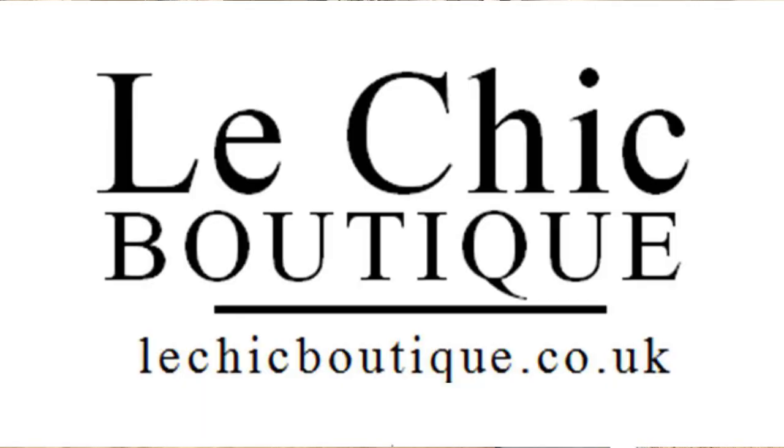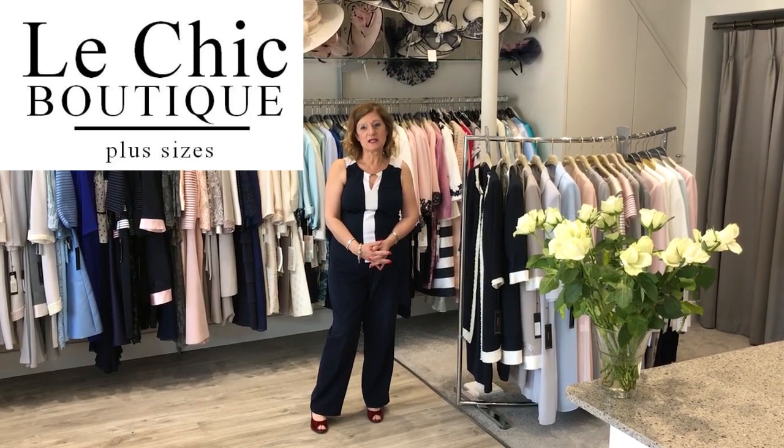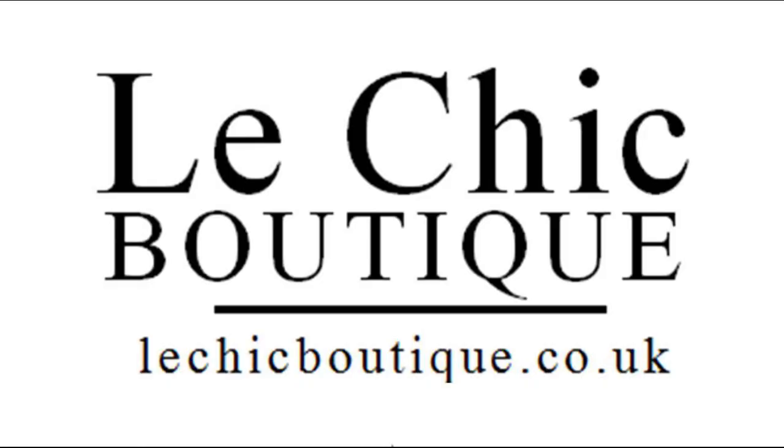Hello, I'm Kulla from Le Chic Boutique in Bromley, Greater London. Today I would like to talk to you about plus sizes. Our sizes start from a size 6 to 26. I will show you a few outfits so you will know that there are beautiful outfits for Mother of the Bride and Groom in the larger sizes.